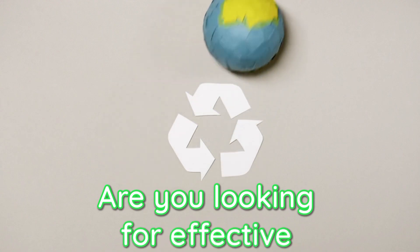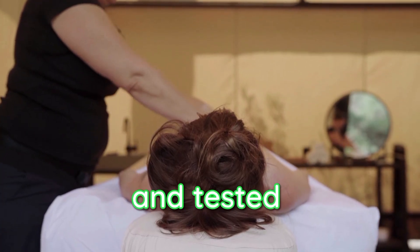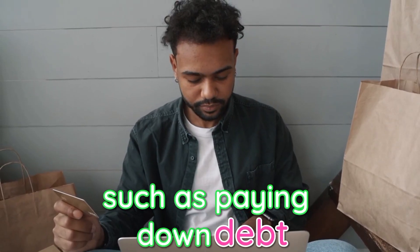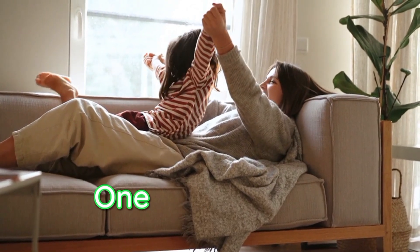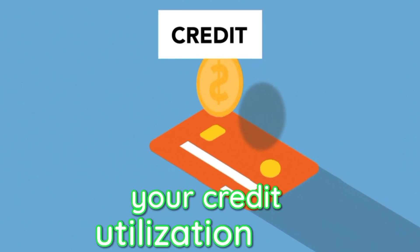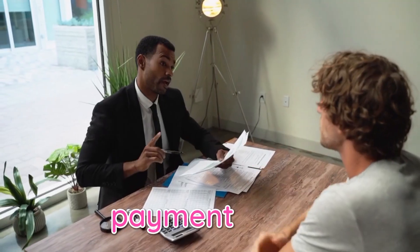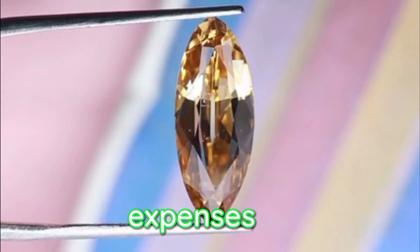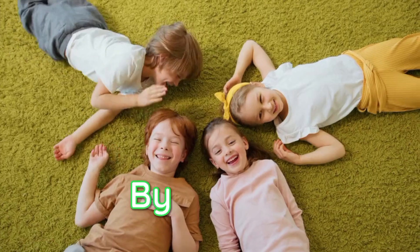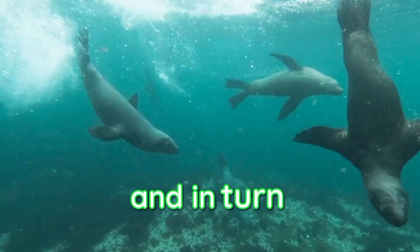Are you looking for effective strategies to reduce your credit utilization? We've got you covered with tried and tested methods that can help you tackle this issue head on. By implementing strategies such as paying down debt and increasing credit limits, you'll be on your way to financial freedom. One of the most impactful ways to reduce your credit utilization is by diligently paying off your outstanding debts. Begin by creating a realistic and manageable payment plan, take a close look at your budget, and identify any areas where you can cut back on expenses to allocate more funds towards debt repayment.